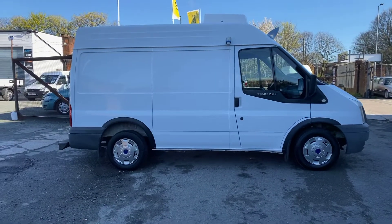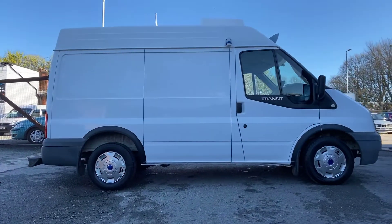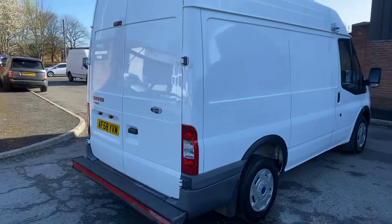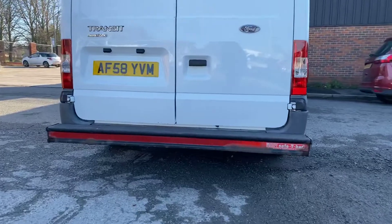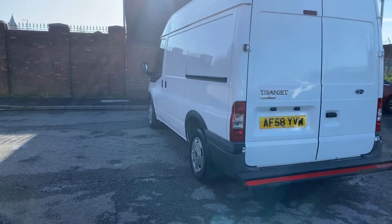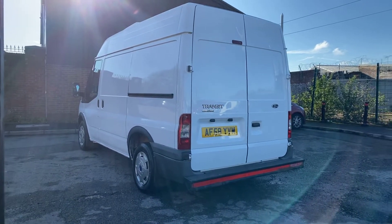As you can see it's been very, very well looked after. There's no rust, marks, or dents anywhere on the van. Struggling a bit today with the sun and reflections but I'm sure the camera will pick up how nice the van is.